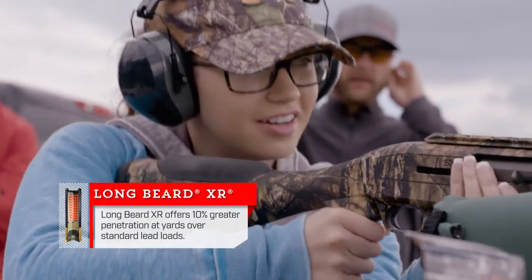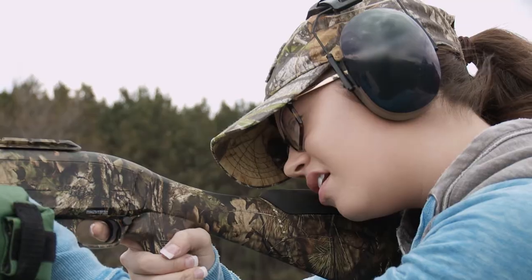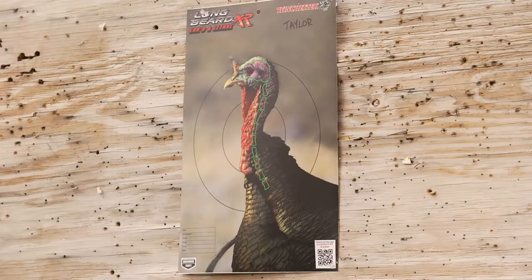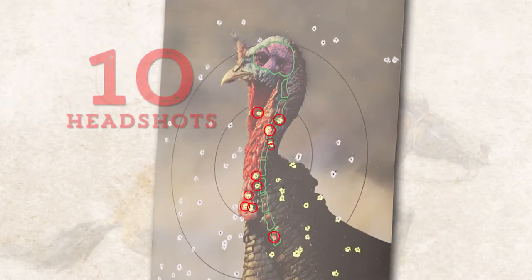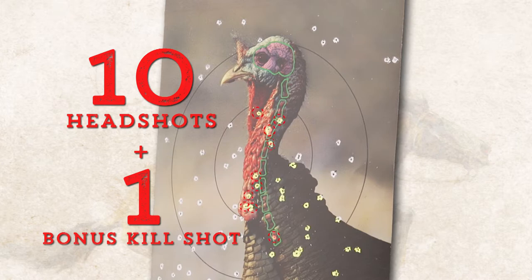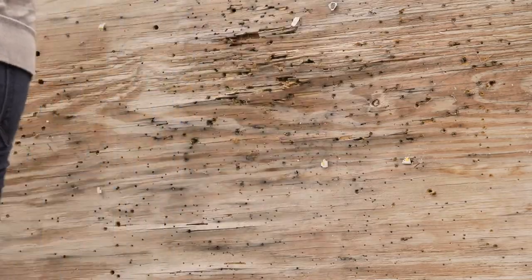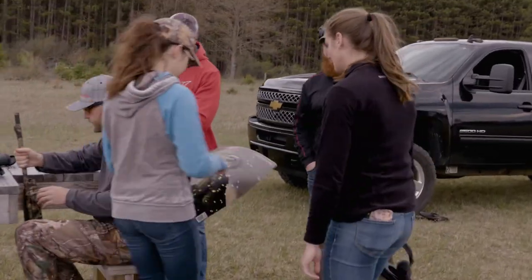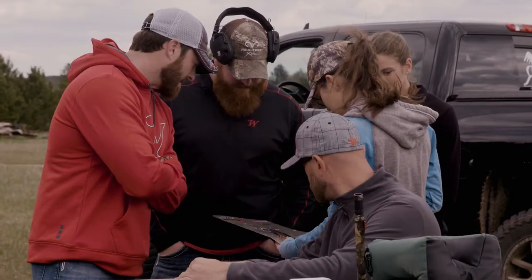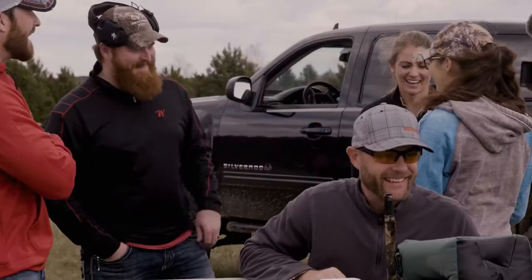Fire in the hole! Taylor's first time without a scope, shooting the 12-gauge. I see some green down there. Taylor tallies 10 headshots with one bonus pellet to the spine — 11 with a bonus. A couple beard shots. The beard shot's killing it.